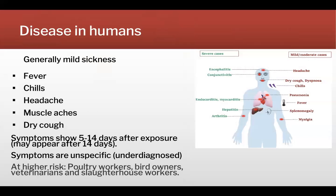In humans, this disease generally causes mild sickness with fever, chills, headache, muscle pains, and dry cough. It can also cause severe atypical pneumonia. It is very likely underdiagnosed — more prevalent in humans than we know — because the symptoms are so unspecific; it feels like any flu. At higher risk are people working in poultry facilities, bird owners, veterinarians, and people having contact with dense groups of birds and feather dust in enclosed spaces.